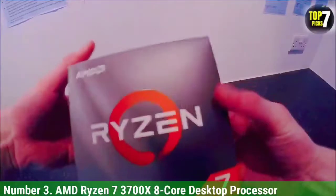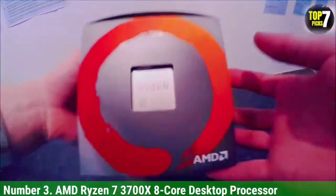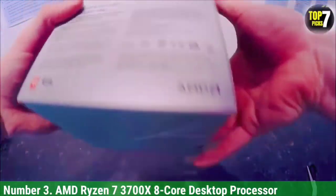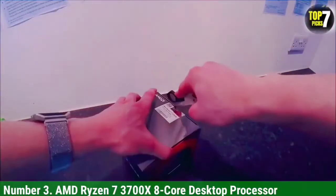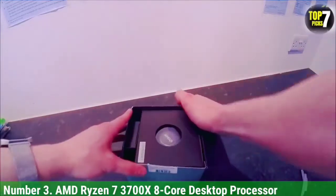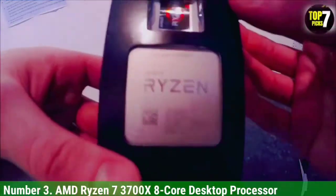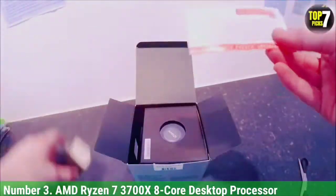Number 3: AMD Ryzen 7 3700X 8-Core Desktop Processor. AMD Ryzen is known for offering high-value-for-money processor models, and its Ryzen 7 is considered a great mid-range option in terms of performance. The AMD Ryzen 7 3700X CPU for video editing is one of the best value-for-money options out there despite having a mid-range price tag. You get a total of 8 cores and 16 threads, plus 36 MB of cache, which is great for video editing. Even though this is a previous-generation CPU from AMD, you still get a decent base clock speed of 3.6 GHz and a boost clock speed of 4.4 GHz.